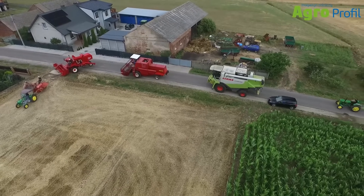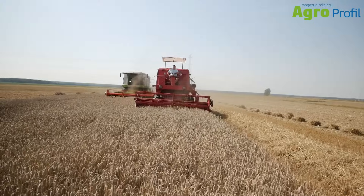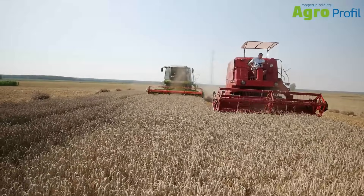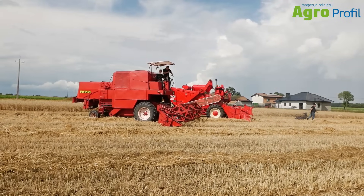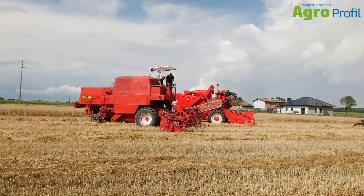These combines harvested very clean grain with low contamination, low grain damage, and low losses. This design already closely resembles modern combines, because the operator's workstation was positioned centrally in relation to the cutting header. In this combine we still see a canopy over the workstation, but in the mid-1970s cabs appeared for these combines, which also improved operator working conditions.